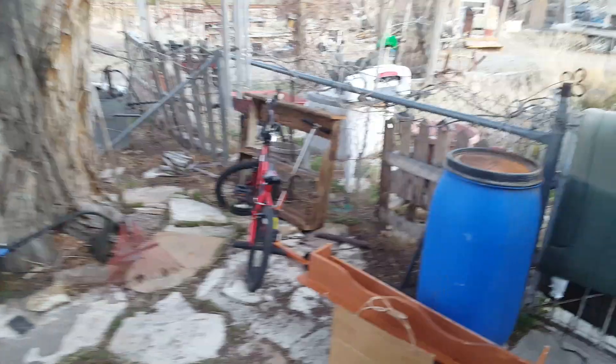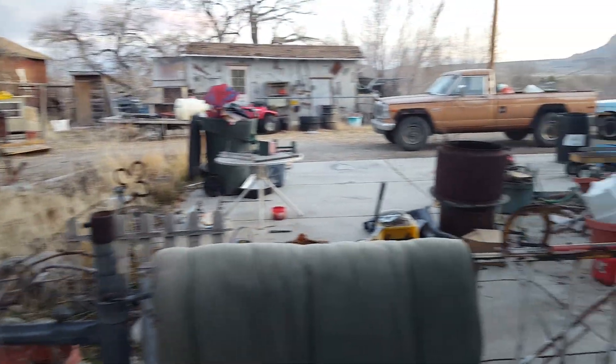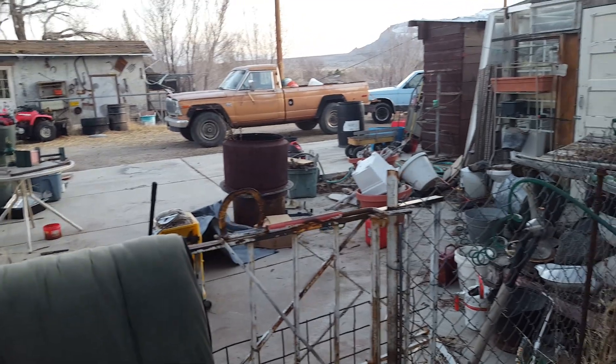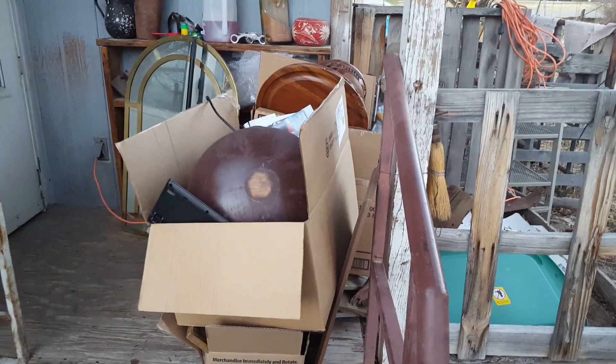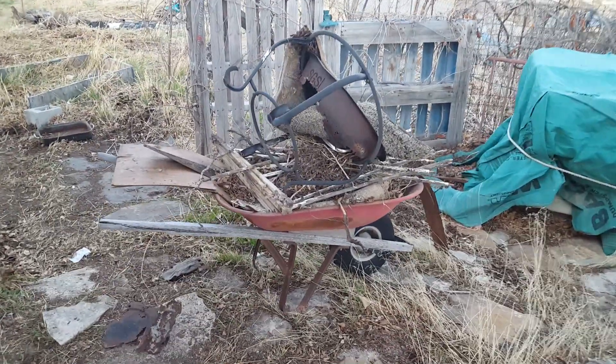I never did make a video when I first got here of the yard. It's still a wreck but it's a lot better than it was, so you can just imagine. I've got a bunch of boxes of random items on the porch and things that have been cleaned up.